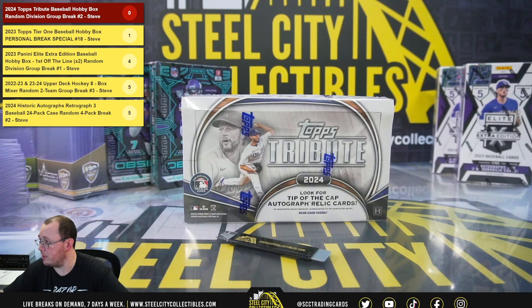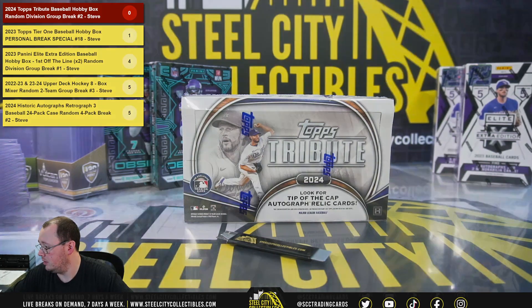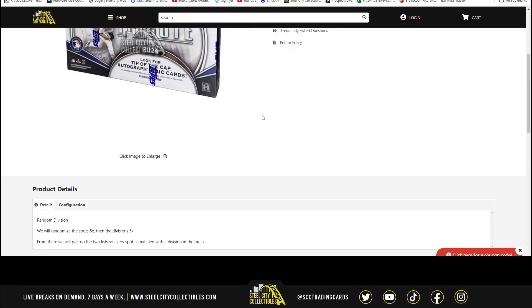Our next break is our 2024 Topps Tribute Baseball Hobby Box Random Division Break Number 2. We're going to randomize the spots five times, then the divisions five times.